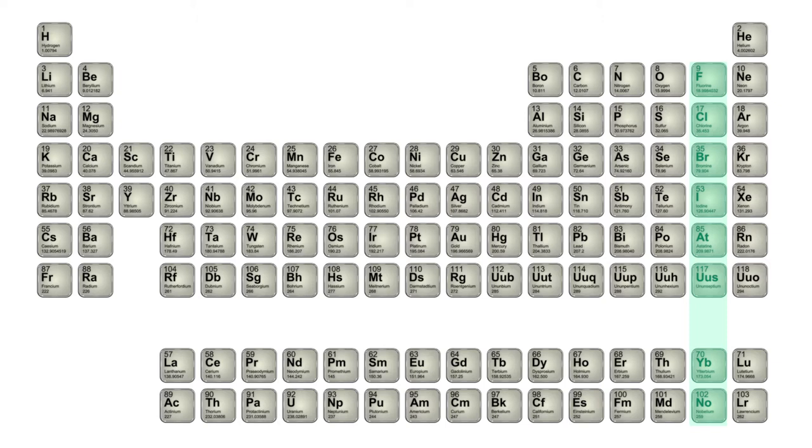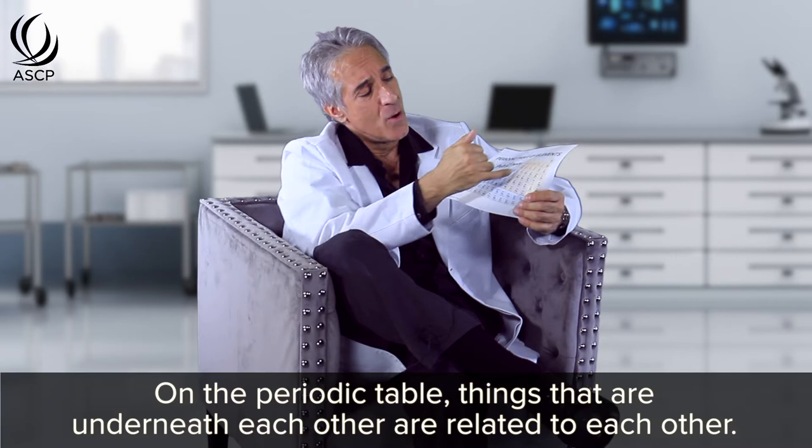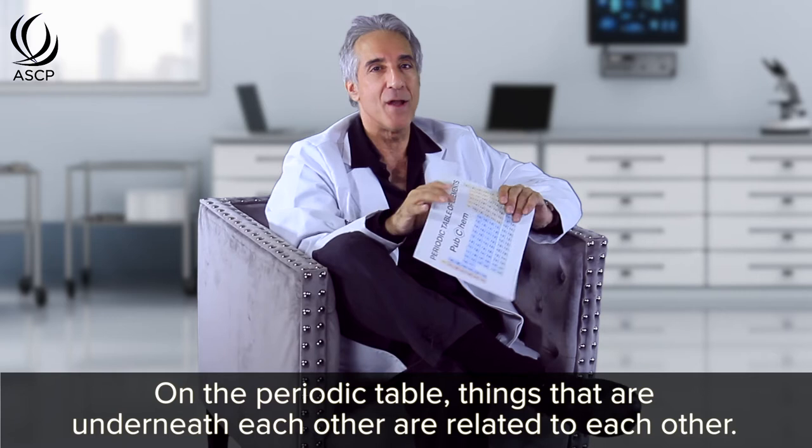This second to last column is super important because it represents a lot of activity. The most important elements in this second to last column are fluoride, chloride, bromide, and iodine, or iodide. These four elements are very important to understand because on the periodic table, things that are underneath each other are related to each other, and that's going to become important as we continue our discussion on fluoride.